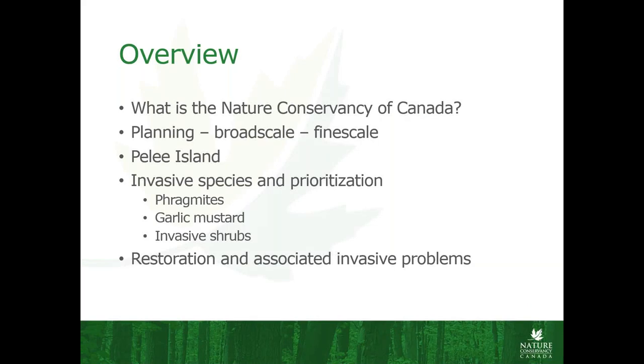Just to give you a little bit of an overview of what I'm going to cover today: I'm going to give an introduction to what the Nature Conservancy of Canada is, talk a bit about our planning process from a broad scale to fine scale, a little bit of the background on Pelee Island, and then get into the weeds with our invasive species control and some of our restoration work. The invasive species is obviously the bad that we are getting out, and the restoration is returning some of the native species, although our restoration work does come with some of its own invasive problems as well.